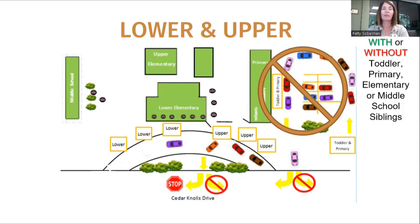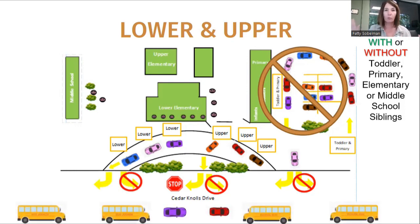Just know your way to get home if you're forced to only take a right. If you have a lower elementary child, please pull all the way to the front — you're going to see the cones there and your teachers are going to wave for you, and that's where you pull up to. We're going to walk your children all the way there. You exit the same way; in the summer it's a little bit easier to take a left, but in the fall there are school buses and lots of cars.